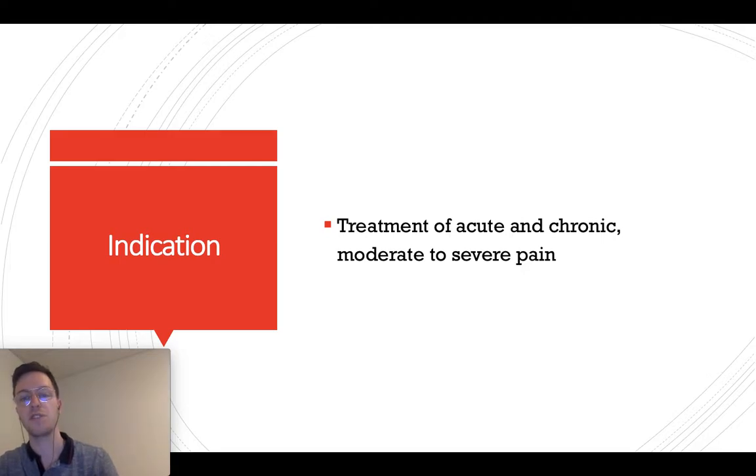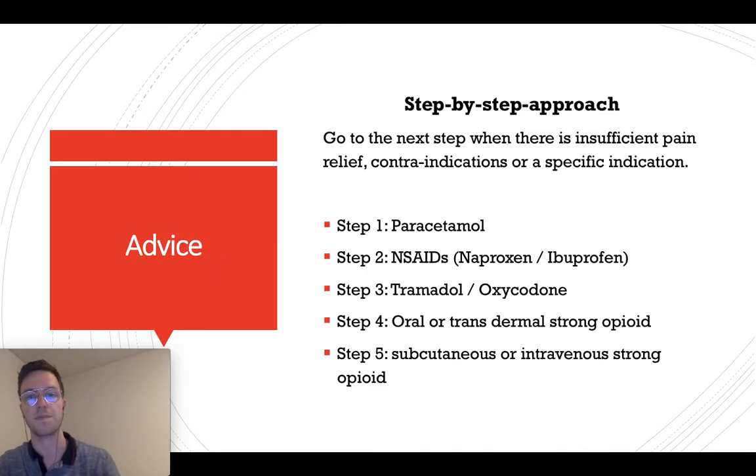You can use it to treat acute or chronic pain of moderate to severe levels. If you use it as a painkiller, please use a step-by-step pain approach. Go to the next step when there is insufficient pain relief, when there are contraindications for one of the steps, or when there are specific indications like oncological pain.